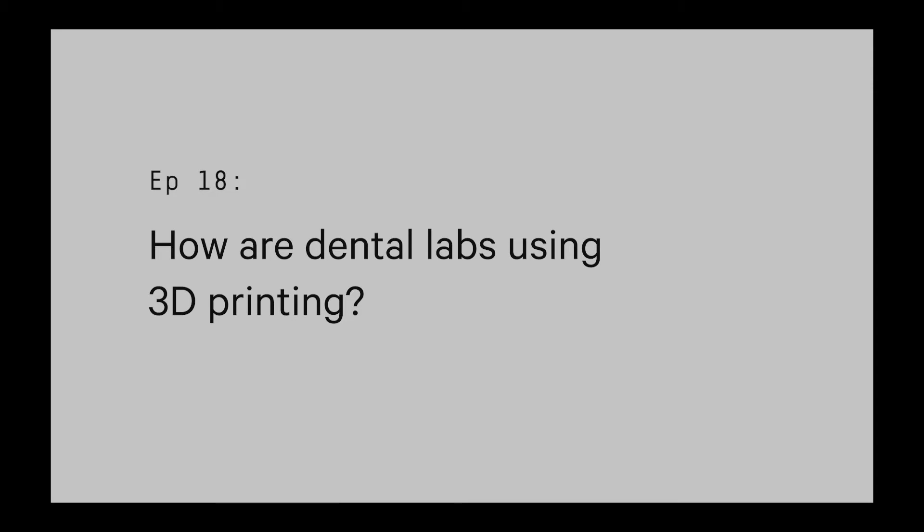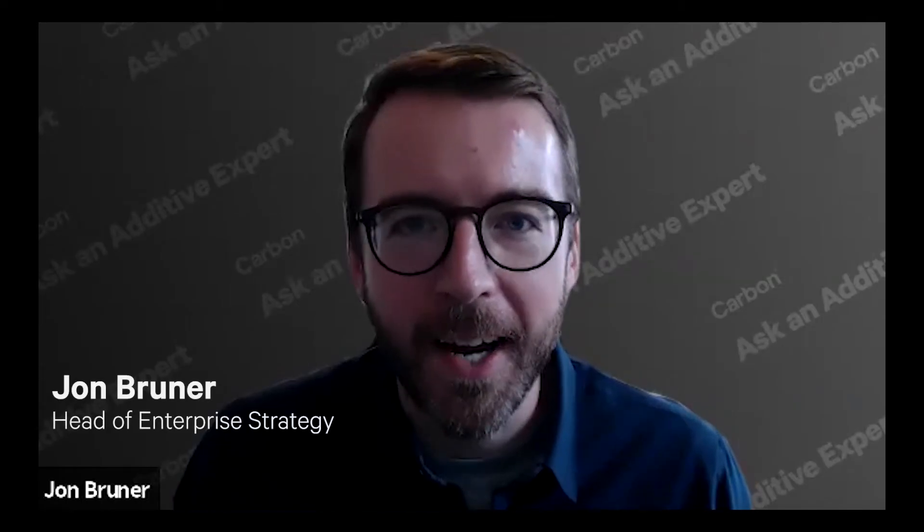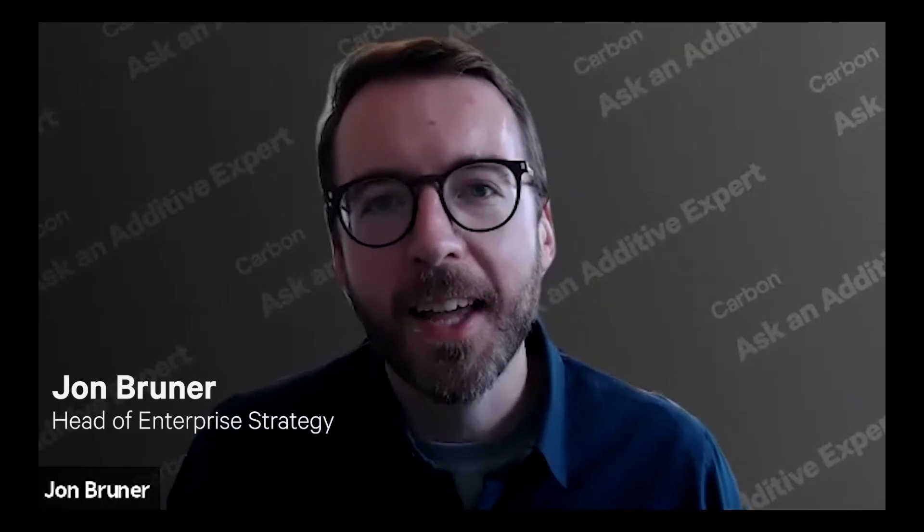If you've been paying attention to the 3D printing world, you might know that dental labs are among the most advanced users of 3D printing out there. To walk us through this landscape and give us some insight into how dental users employ 3D printing, we have Jamie Stover, who is Carbon's Senior Manager of Dental Lab Applications. Jamie, it's great to have you with us. It's great to be here.